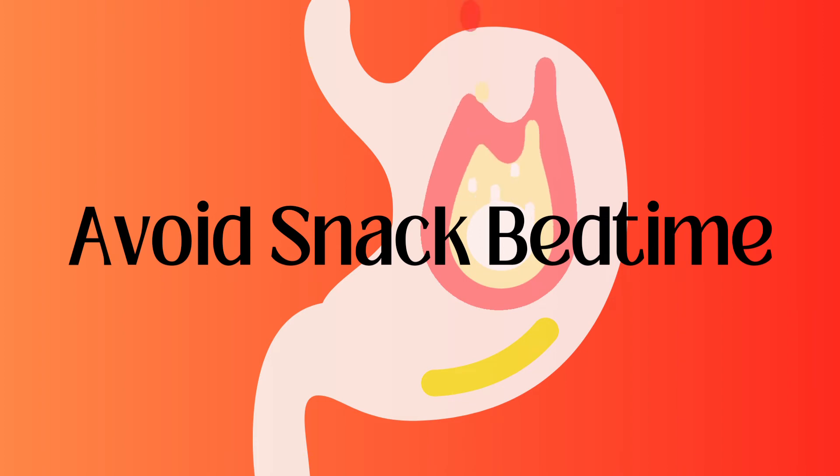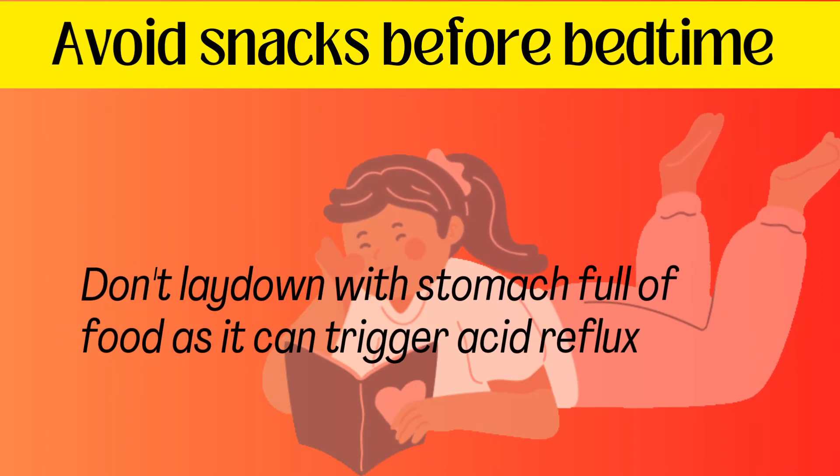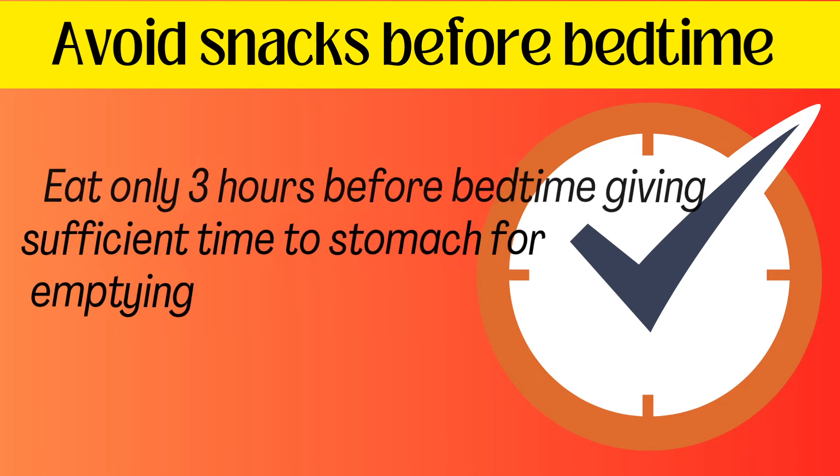Avoid snacks before bedtime. Don't lay down with a stomach full of food as it can trigger acid reflux. Eat only up to three hours before bedtime, giving sufficient time to the stomach for emptying.